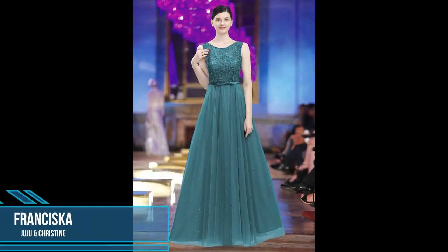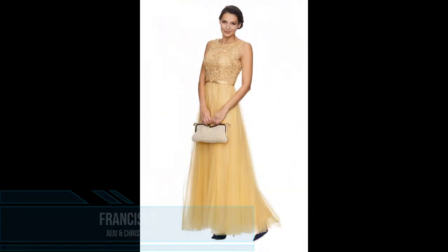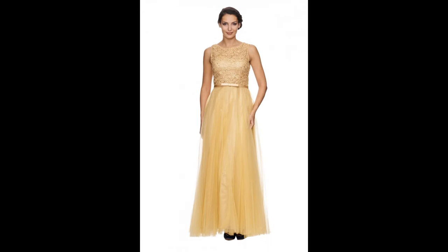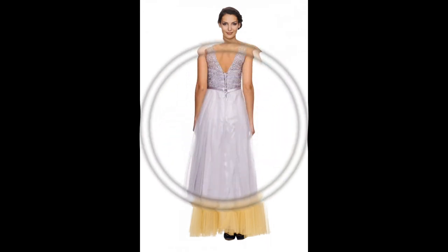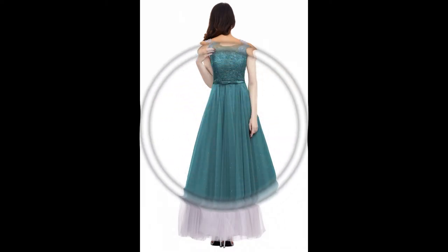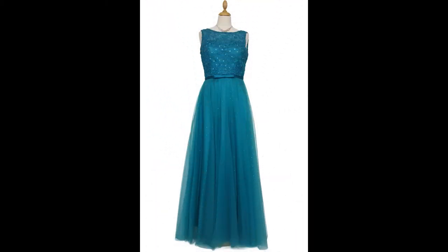Next is this elegant evening dress Francisca from Juju and Christine in different colors and sizes. This light and young evening dress is worked in four layers with a magical glitter effect in the skirt area. On the top is a light transparent tulle, underneath a tulle with glitter, a silky soft underdress, and an opaque petticoat which gives the ball gown the magical glitter effect and a beautiful volume.